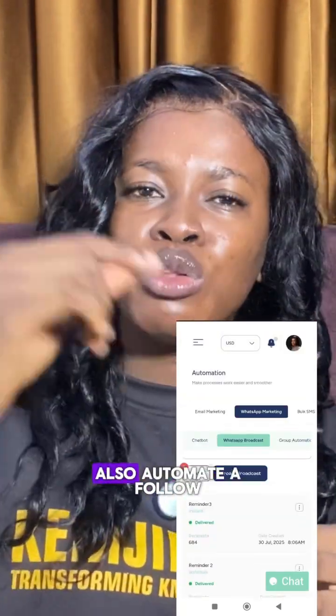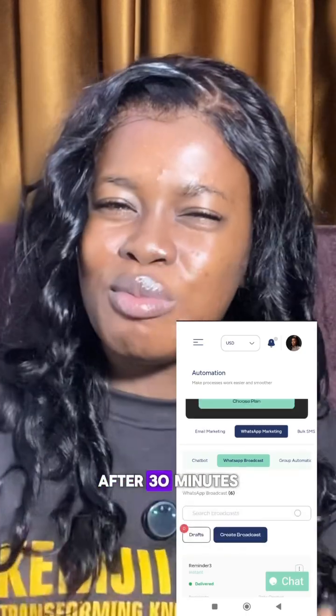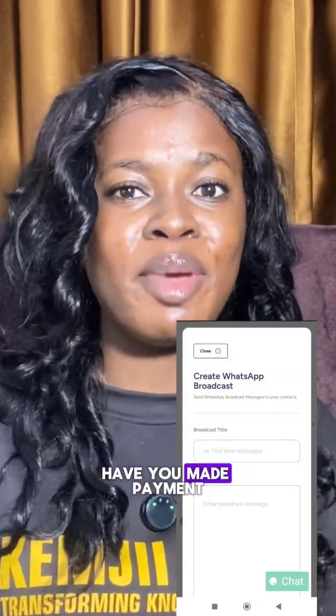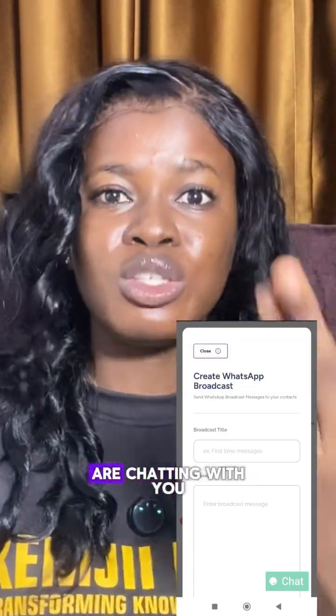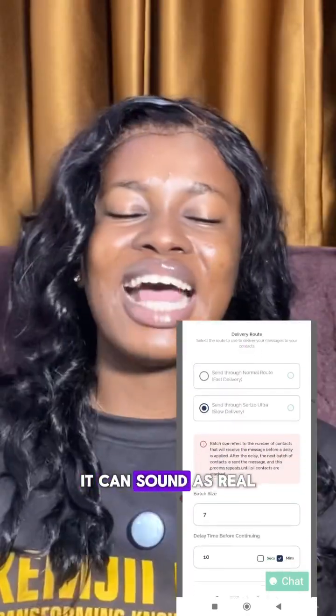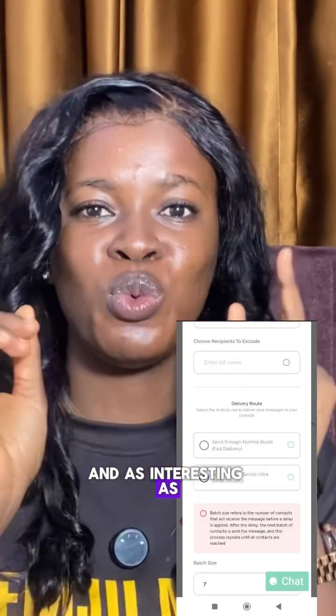You can also automate a follow-up message. Like after 30 minutes of getting that first message, you can send them 'how far, are you still interested in the product? Have you made payments? Send me your receipt.' They will think they are chatting with you, not knowing that they are not. It can sound as real and as interesting as you want it to sound.